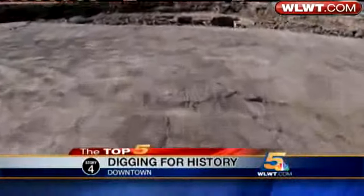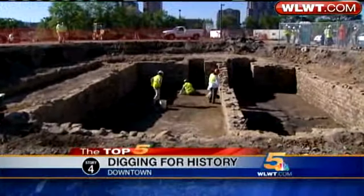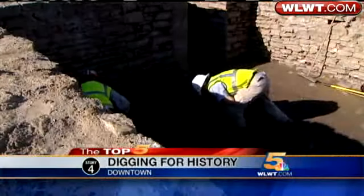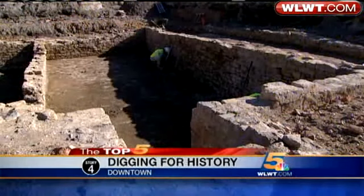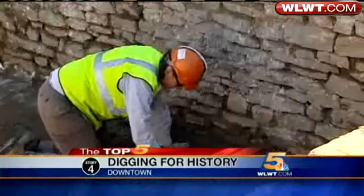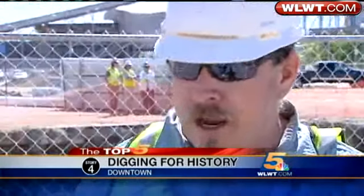You cross more than a hundred years by going down just five feet. It's absolutely exciting. Here, the history of Cincinnati is being decoded by those who read the language of dirt and stone. Bit by bit, day by day, we start to get a clearer picture.